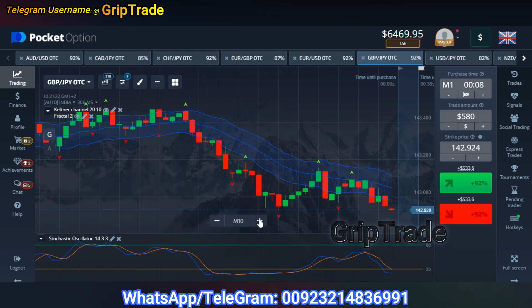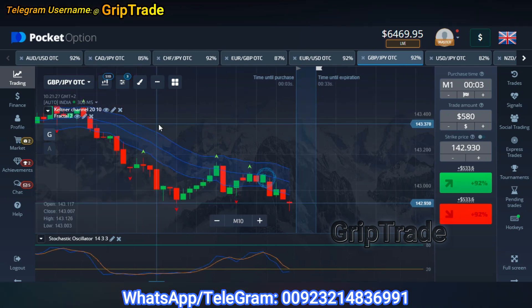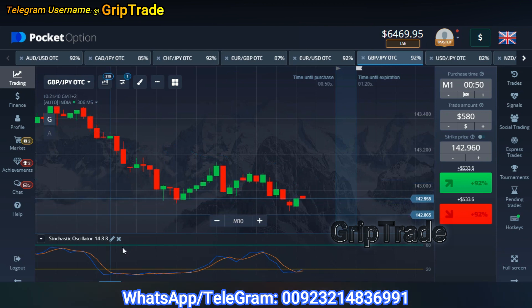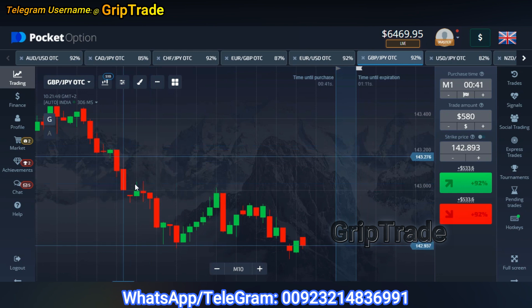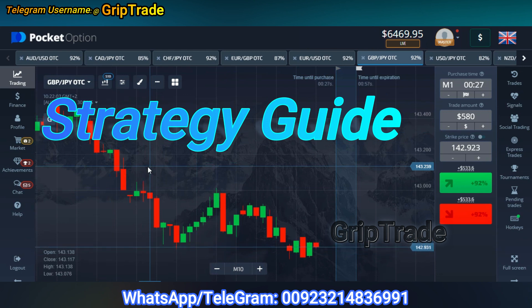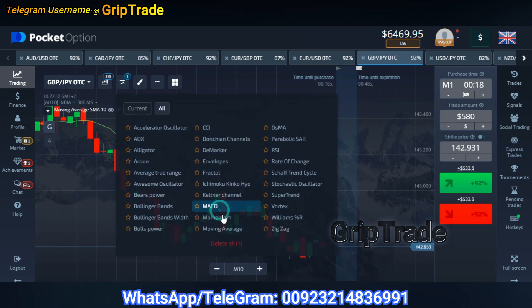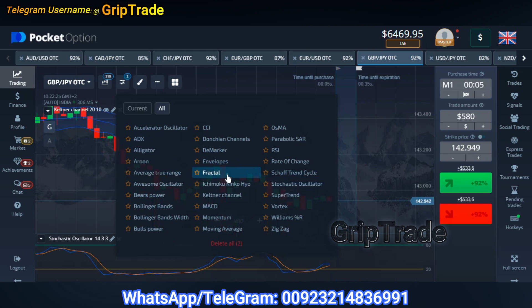Now what we need to do is that I must guide you with the exact things you need to know for this particular strategy. Whenever you open any trading window, you can simply see charts on your screen which is referred to as the chart type as candles. I have selected the candle time of 15 seconds while applying the strategy, but this strategy can be utilized ranging from 10 seconds to 2 minutes. The indicators that you need to use include one Keltner Channel, one Stochastic Oscillator, and one Fractal.